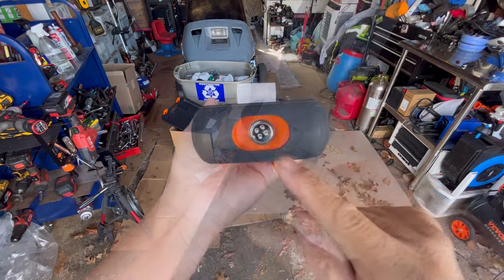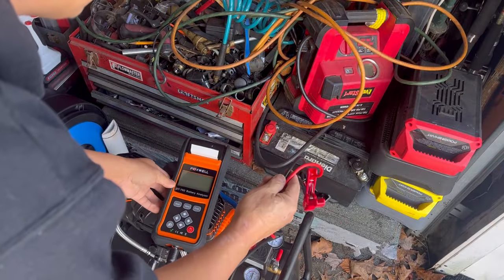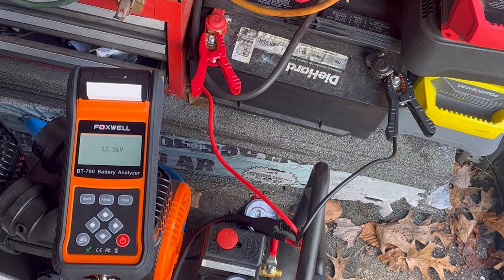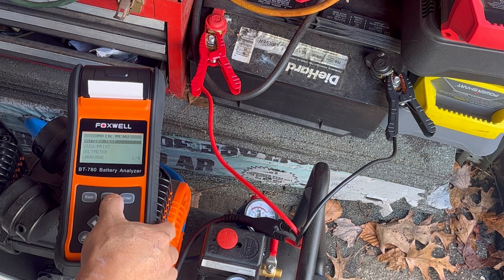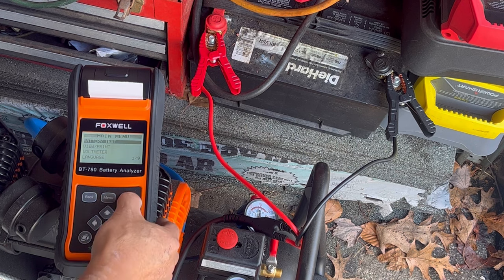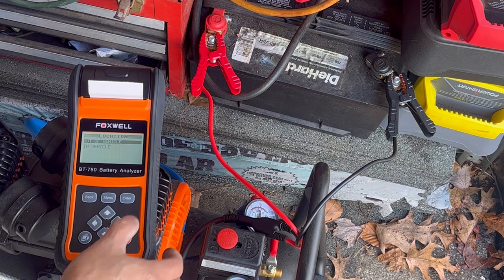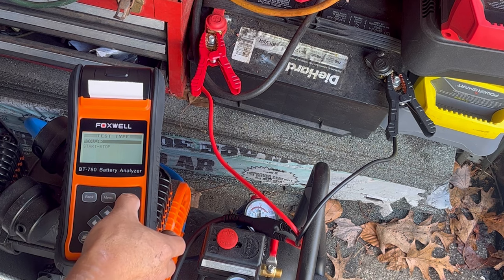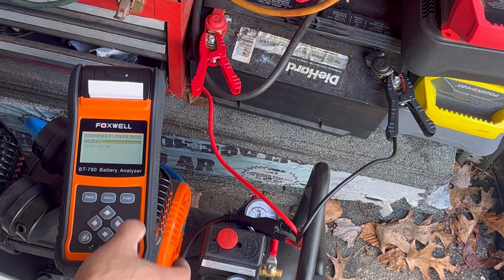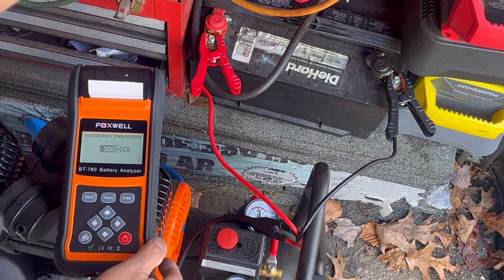It has a rubberized side, here's where you put the SD card, and connect the cable here. I've got a car battery sitting right here — it says 12.56 volts. You've got the menu: battery test, view printer, voltmeter. The voltmeter is showing 12.55 volts. Let's do a battery test. I'll set it to Technician 3, regular battery — not AGM or lithium — top post, 750 CCAs.